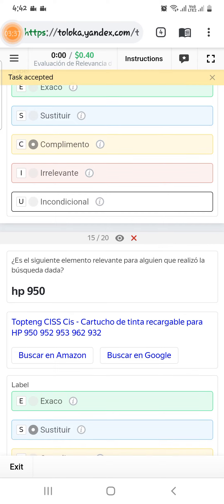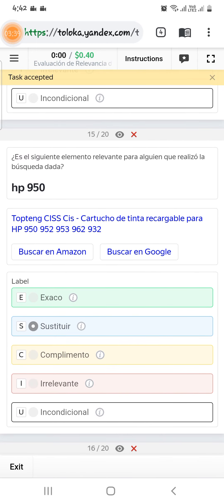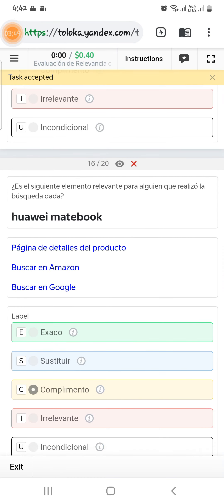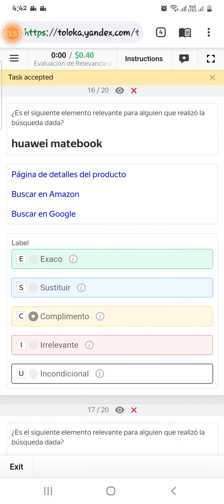Scroll down to the fifteenth — asking for HP 95, but if you look at the text it has HP 950, 952, 953, and 962. So we will select them as alternative, second option.